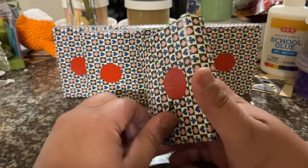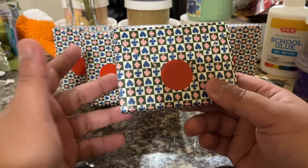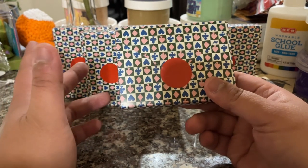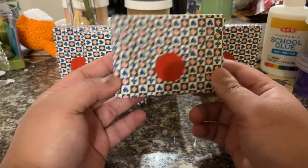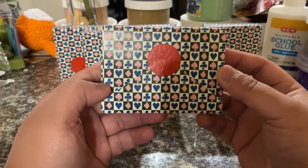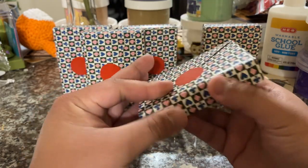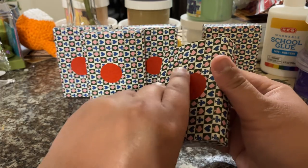So without further ado, let's go ahead and open them. Before we open this, let's go ahead and talk about the packaging, because Art of Play does this every year around Christmas time. I bought these maybe about a month ago, and they came in maybe two-ish weeks ago, so I just kind of haven't gotten around to opening them for a video yet. You can kind of see how they have different suits all around — it's a kind of thin packaging, and then there's a sticker in front that looks like their own wax seal.